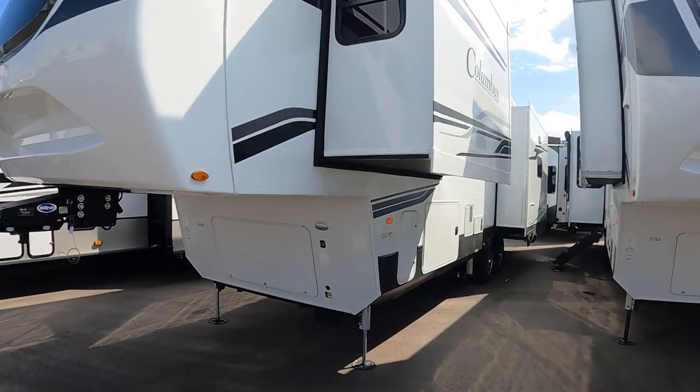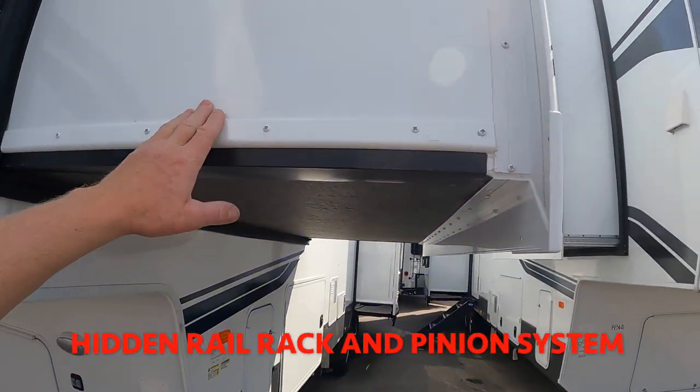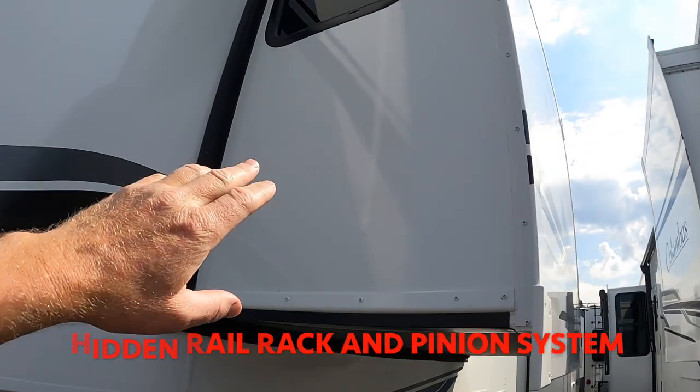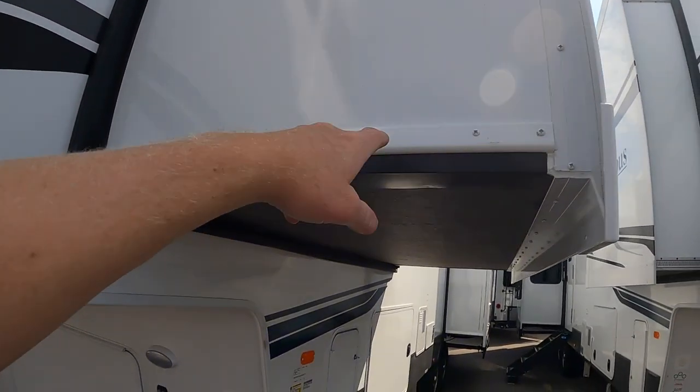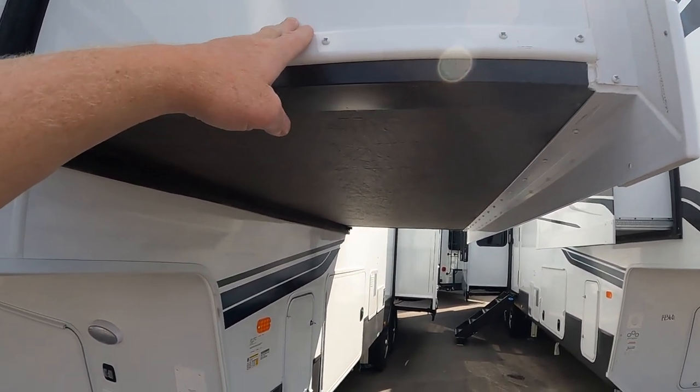Coming down the driver's side, you have two slide outs. I really like that this has the electric slide out — it's not cable or Schwintek. Super nice. This is the type of slide that we have on our fifth wheel that's 20 years old and still working great.